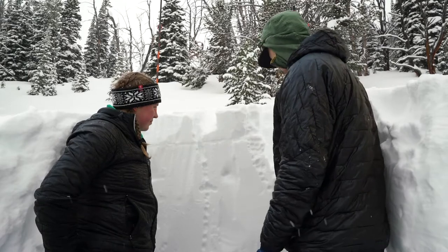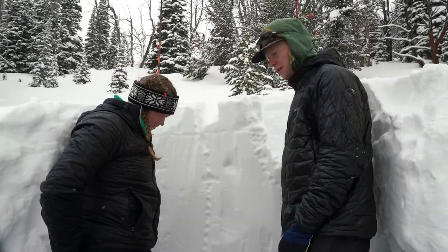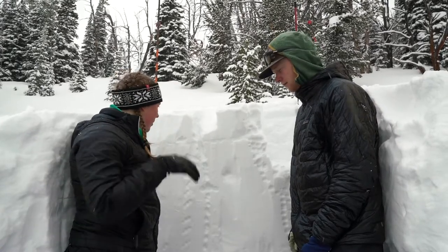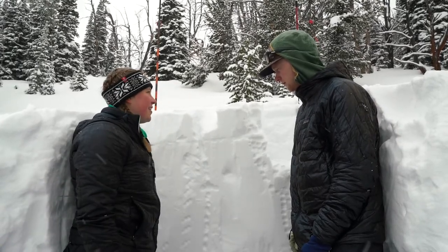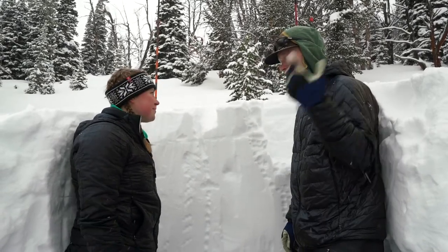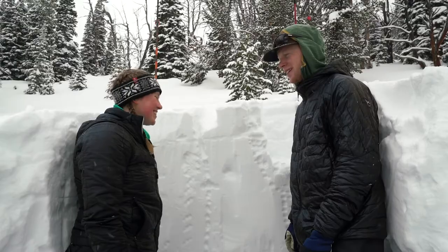Once again, no propagation, which is really good to see. How are you feeling about our results? I feel like sticking to mellower slopes but still hitting those. That sounds perfect. Well, let's fill this in, rip off those skins, and we can go see some pow. Sounds good.